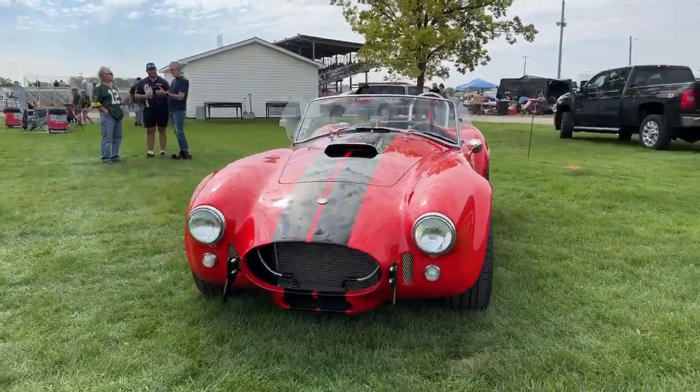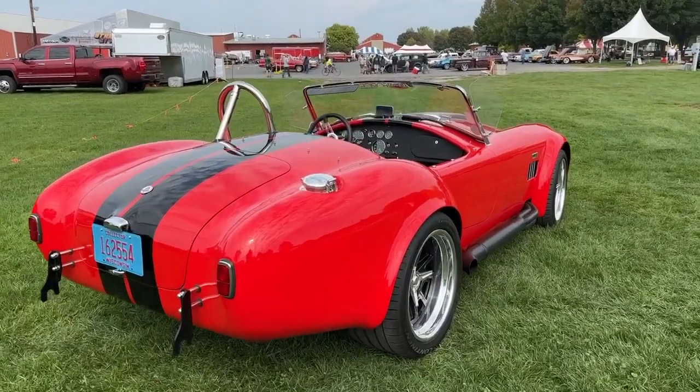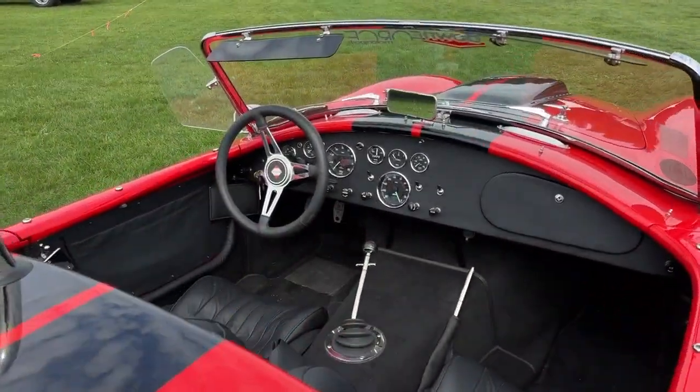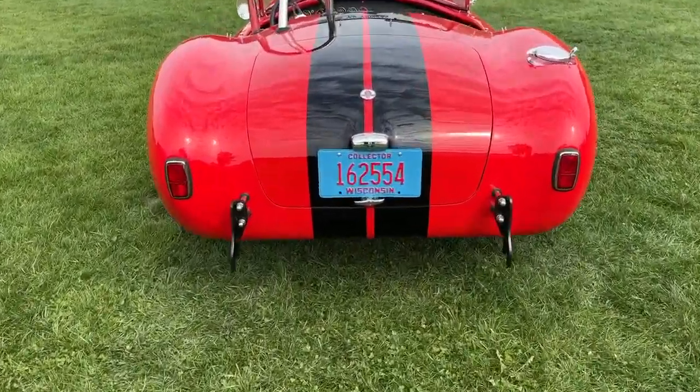The engine in this vehicle is a small block stroked out to 427 that produces 529 horsepower and 539 pounds of torque on a 2,400 pound car.